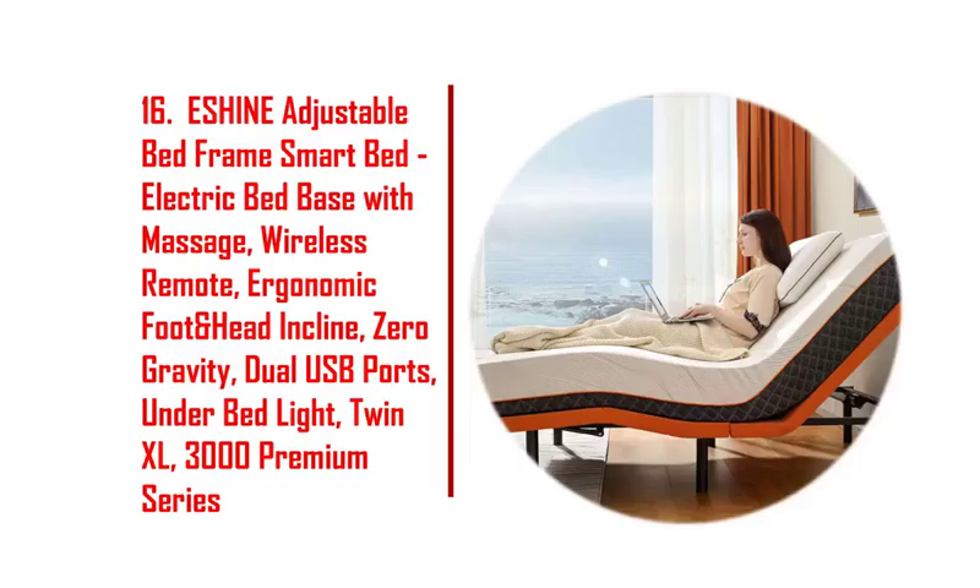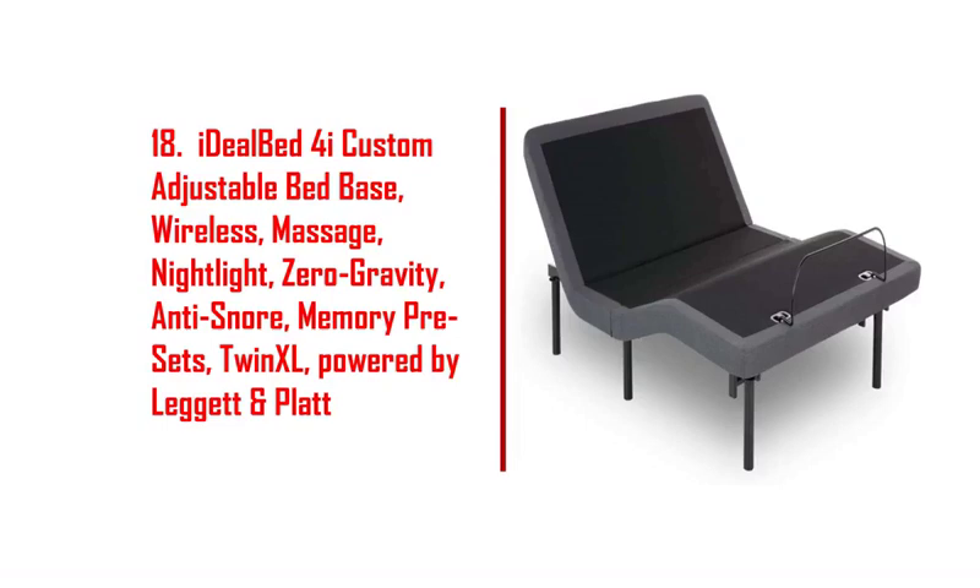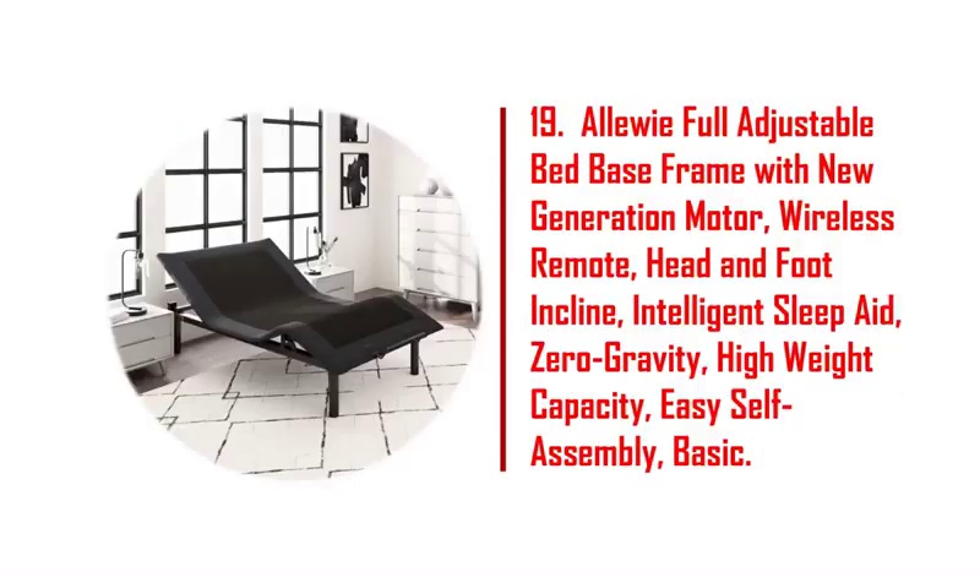16. Eshine adjustable bed frame. 17. SVEN and SUN Platinum series adjustable bed base plus 10-inch premium memory foam mattress. 18. Ideal bed 4i custom adjustable bed base, wireless, massage, nightlight, zero gravity.